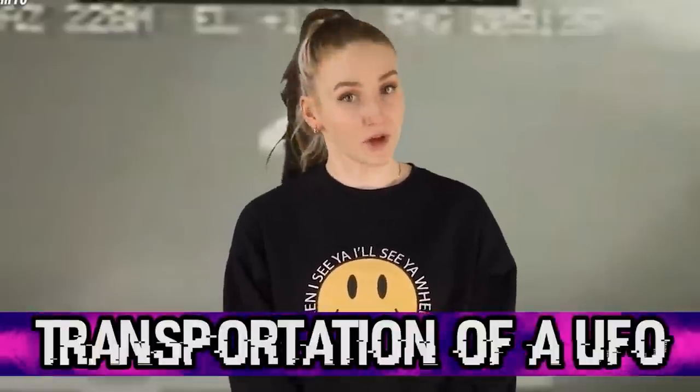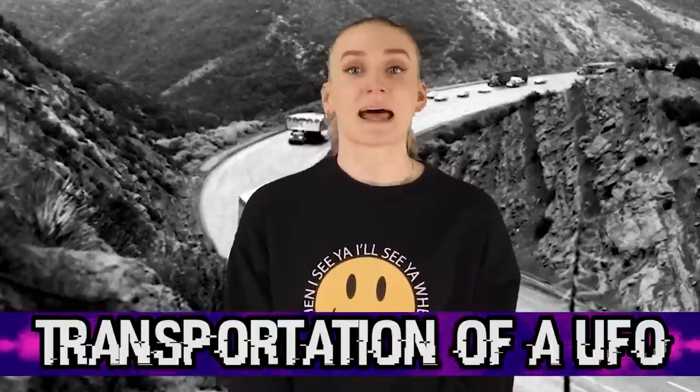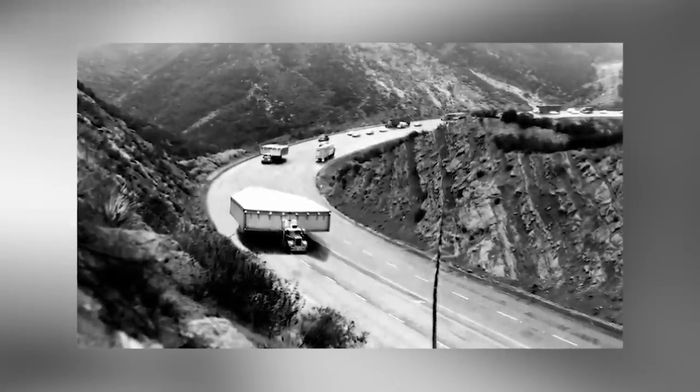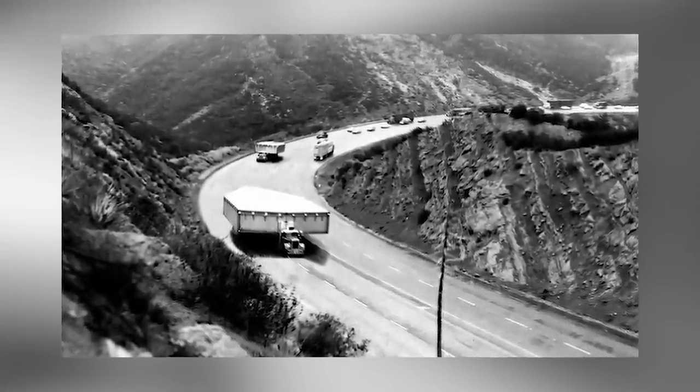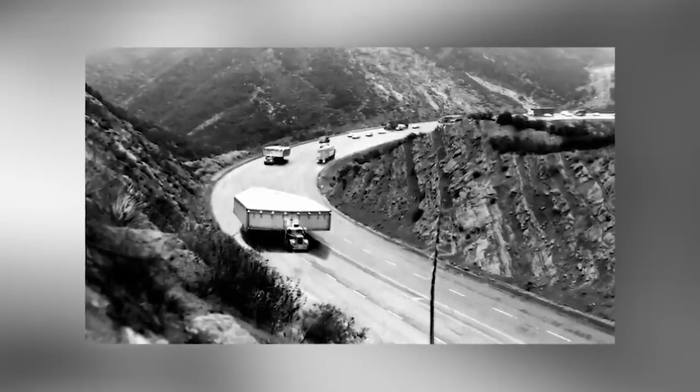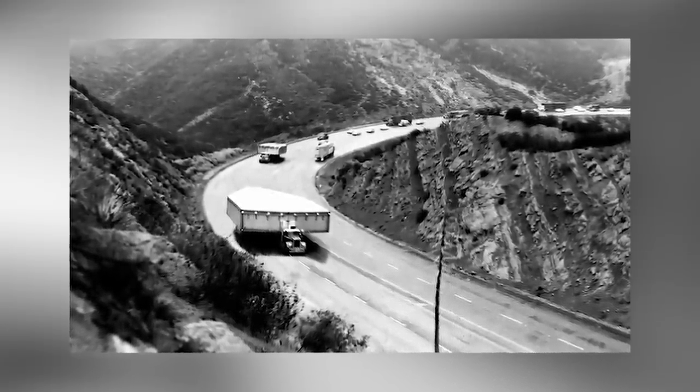Moving on to number 8, we have the Transportation of a UFO. When this next photo was leaked online, it was met with a number of conspiracy theories. This is the image of the CIA transporting a large part for one of their top secret projects. In fact, when this was getting transported, the CIA sealed off the entire highway. And you can see why this was met with conspiracy theories – look at the shape of the thing they're transporting. That is definitely a UFO or part of a UFO spaceship.